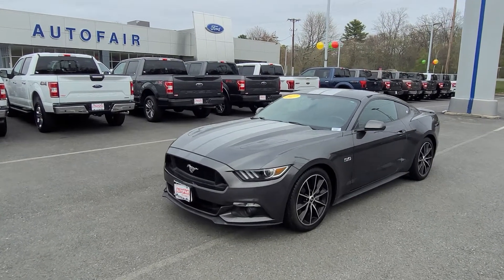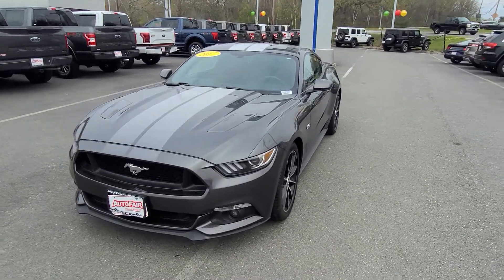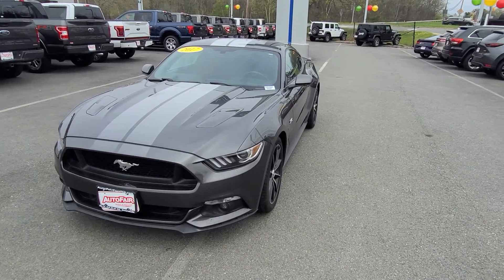Hi Jill, this is Charlie over at AutoFair Ford in Haverhill, Massachusetts. I just wanted to shoot a quick video of this 2017 Ford Mustang GT you've been inquiring about.